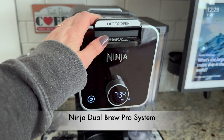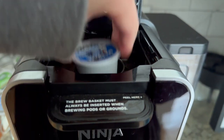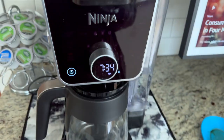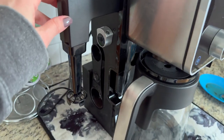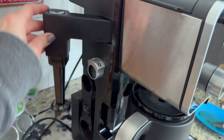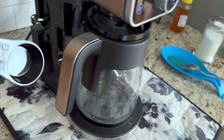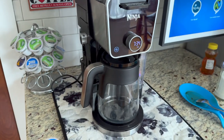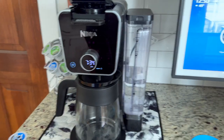Next we have our Ninja dual coffee maker. Not only does it do K-cups, but it also comes with a carafe so you can make full pots of coffee as well. It comes with a water container, has a froth machine so you can froth milk, and even has a measurement guide for making actual pots of coffee. We use this every day and love it — I can't recommend it highly enough.